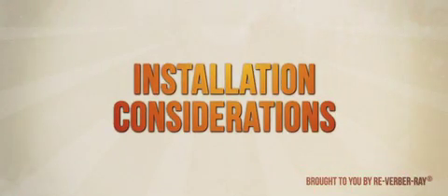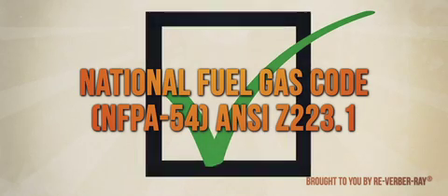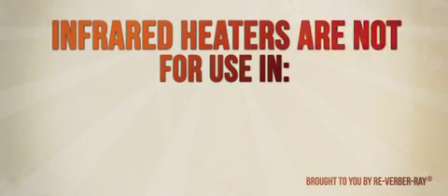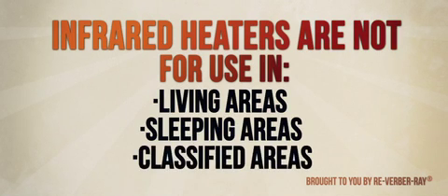When designing and installing an infrared heater, it is important to keep safety as a top priority. This includes complying with national and local codes, as well as the requirements of the local gas company. In addition, one must be aware of areas that infrared heaters are not approved for use in, such as living, sleeping, or classified areas.